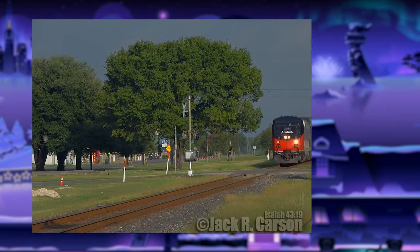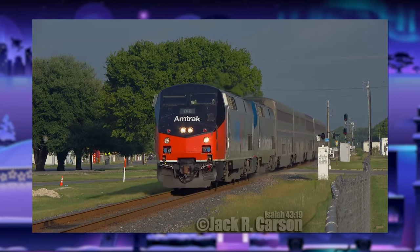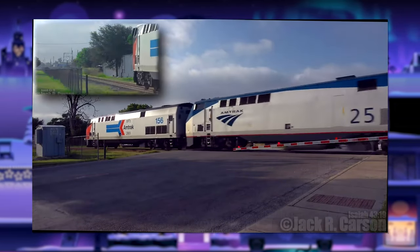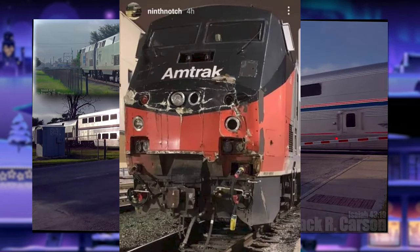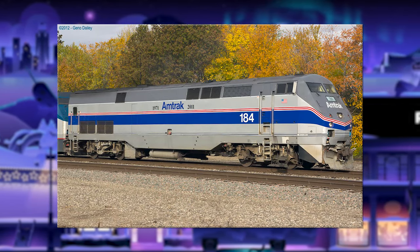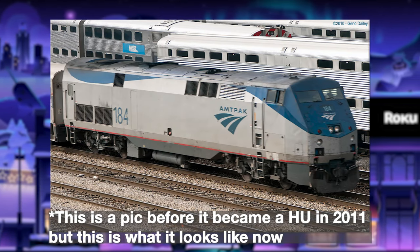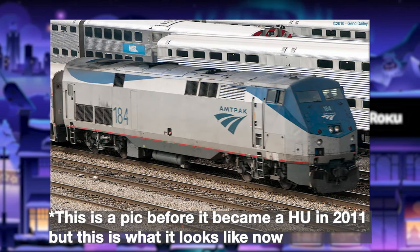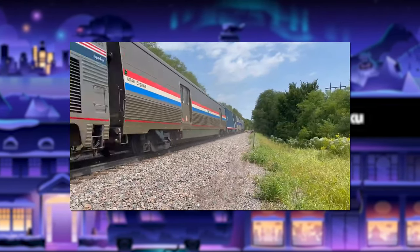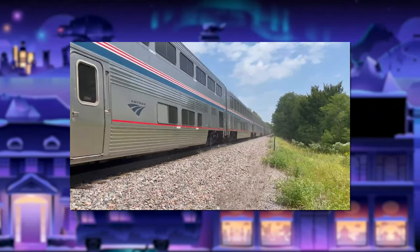Some of their older units unveiled back in 2011 for their 40th anniversary have since been stripped of their heritage for various reasons. For example, Amtrak 156, the original Phase One heritage unit, was involved in a wreck. 184 was one of the Phase Four heritage units until not too long ago when it was wrecked in Texas and spotted shortly after in Phase Five paint. Personally, I think Amtrak did a spot-on job with these units — the amount of care and detail really shows how much Amtrak cares about their history.